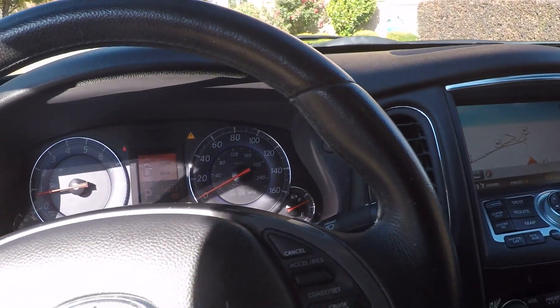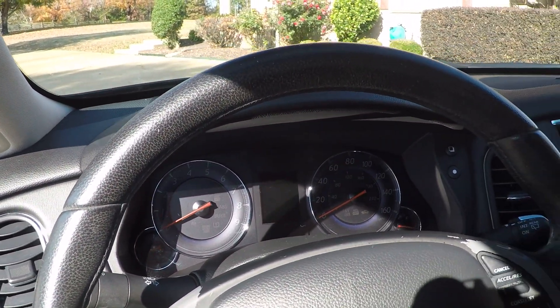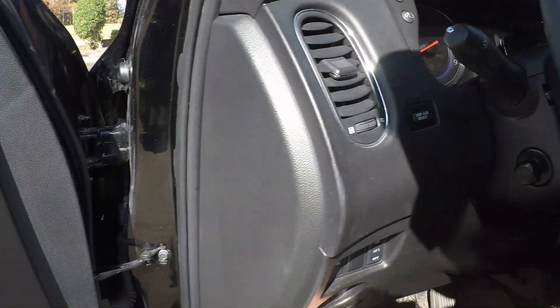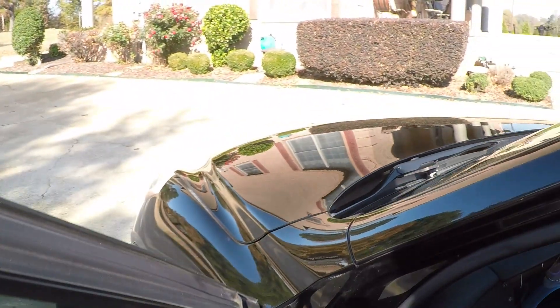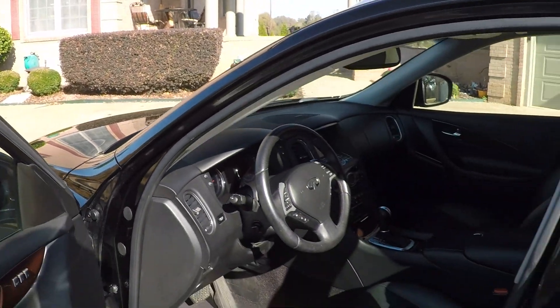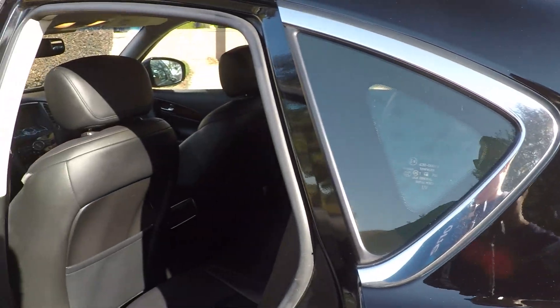Bose sound system. These are a great vehicle. It handles and drives just like a brand new one — nice and tight. They're fun to drive, they're sporty. It's like a crossover between a car and an SUV.